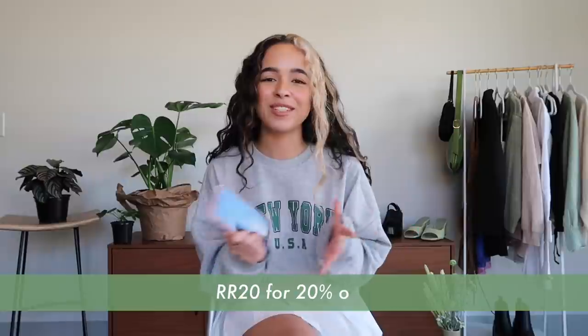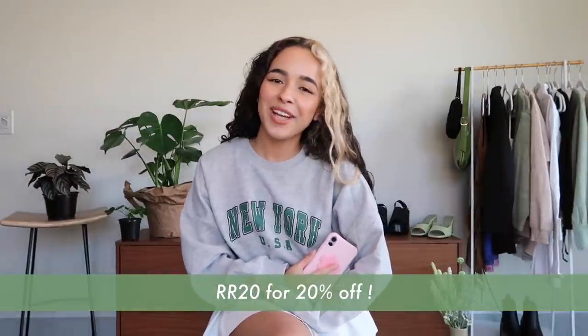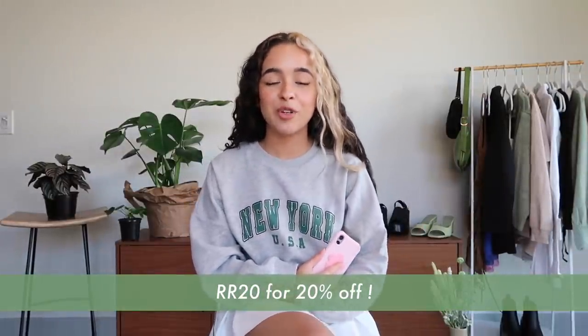The code is RR20 to get 20% off. Princess Polly ships from within the United States and they have free express shipping, which is three to four days to the U.S. on orders over $50 USD. They also offer Afterpay to all U.S. customers, so go knock yourself out — they have some really cute stuff.